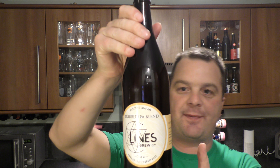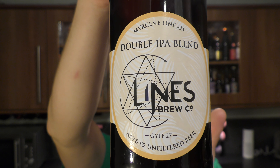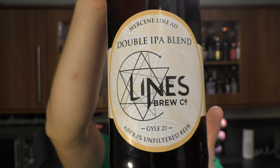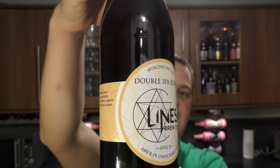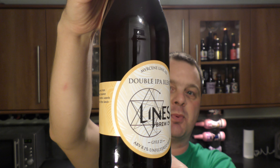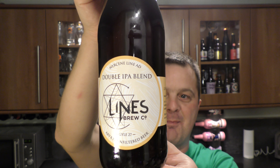It's Beer O'Clock on Real Ale Craft Beer. Today we've got a £6.50 bottle from Lines Brewing Company, based in Caerphilly, Wales. It's their double IPA blend coming in at 8.1% ABV. It's been dry hopped with Nelson Sauvin, Citra, and Centennial. How amazing is that?